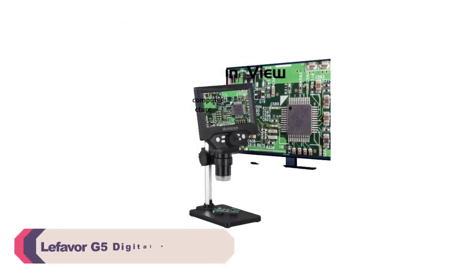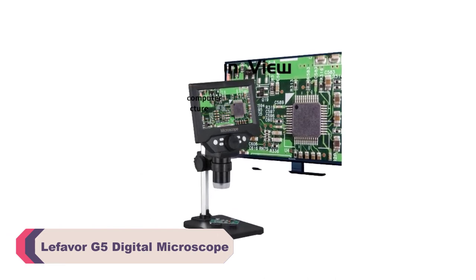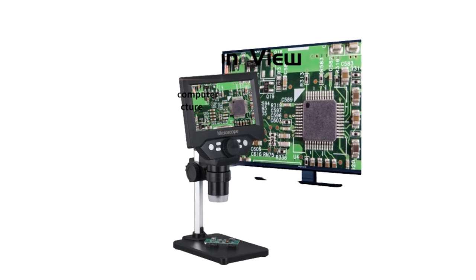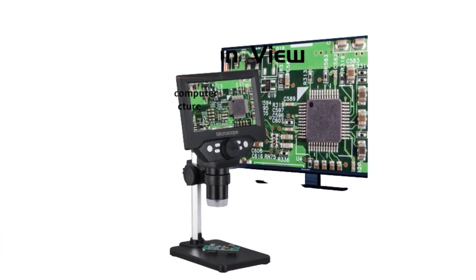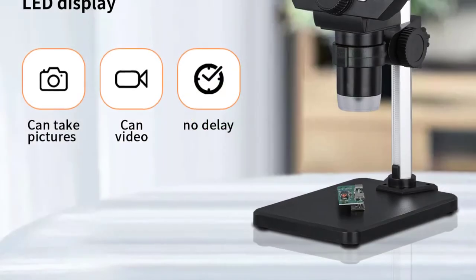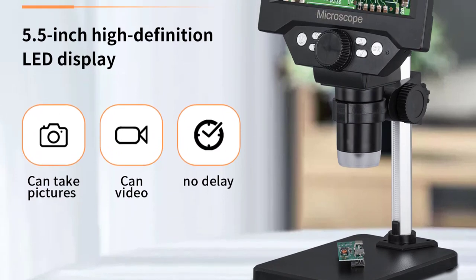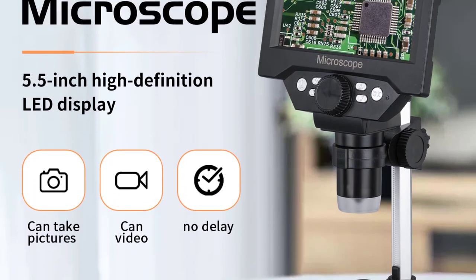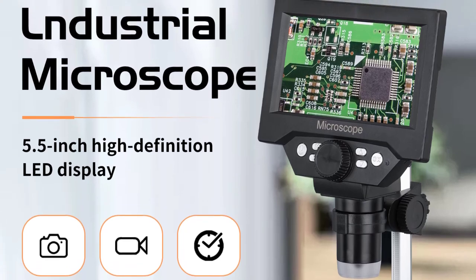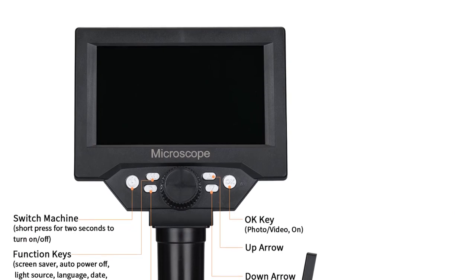Number 5: Lefevre G5 Digital Microscope. One of the standout features of the Lefevre G5 is its high-definition capability. With a magnification ratio ranging from 500x to 1500x, this microscope allows you to explore intricate details and observe objects with remarkable clarity. Whether you're examining tiny specimens, conducting scientific research, or indulging in your curiosity, the G5 provides a clear and detailed view. The handheld design of the Lefevre G5 adds to its convenience and ease of use.